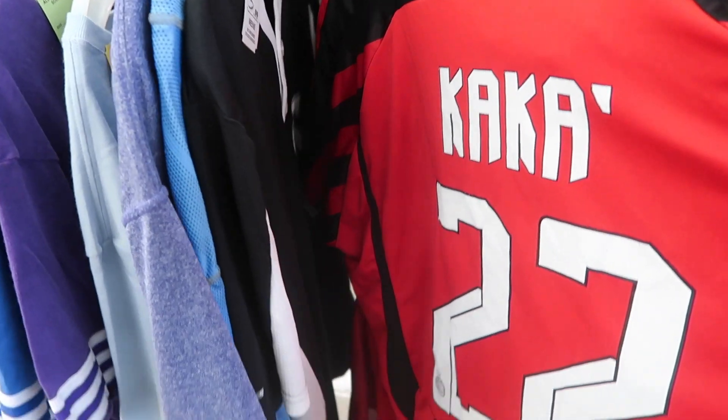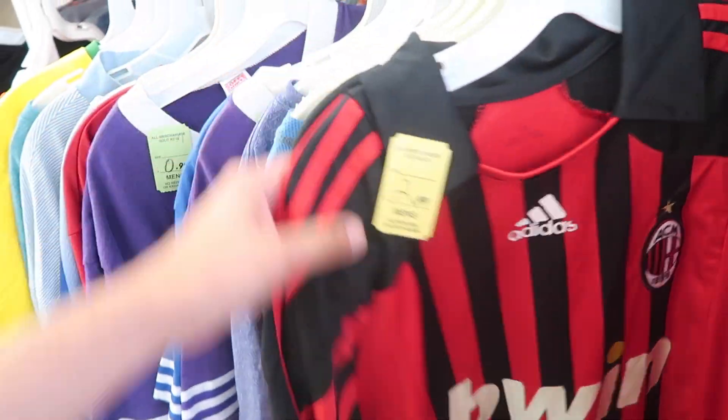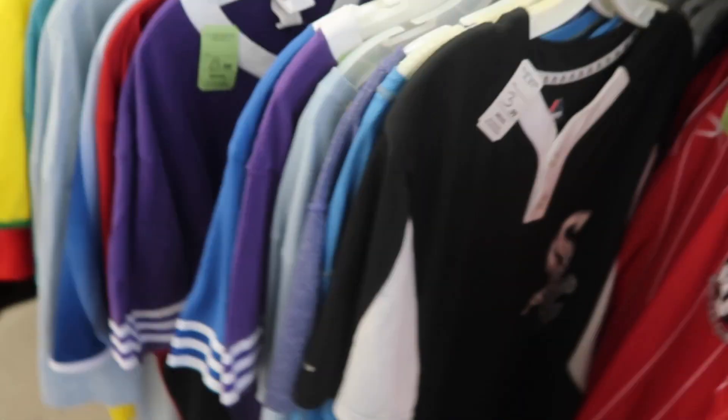ACM Milano Kaká jersey, $22 — nice, a little worn. Double XL, we can research this one. White Sox Majestic — I hate these local team items where they just put in names, numbers, companies, and sponsors, it throws everything off.